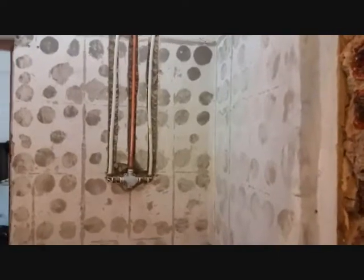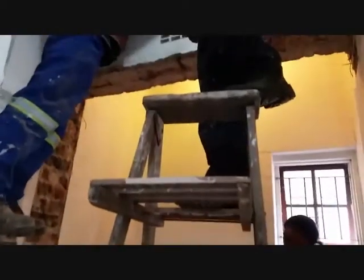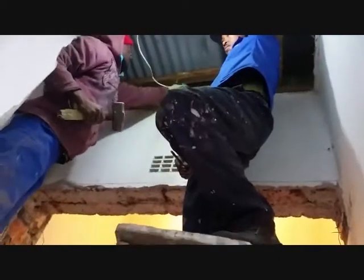The new pipes are in the walls and the plumbing fittings have already been connected. But now we have run into another wall, literally. Originally this was an external wall so it is extremely thick. The guys are really struggling to get through it to install the new pipes.